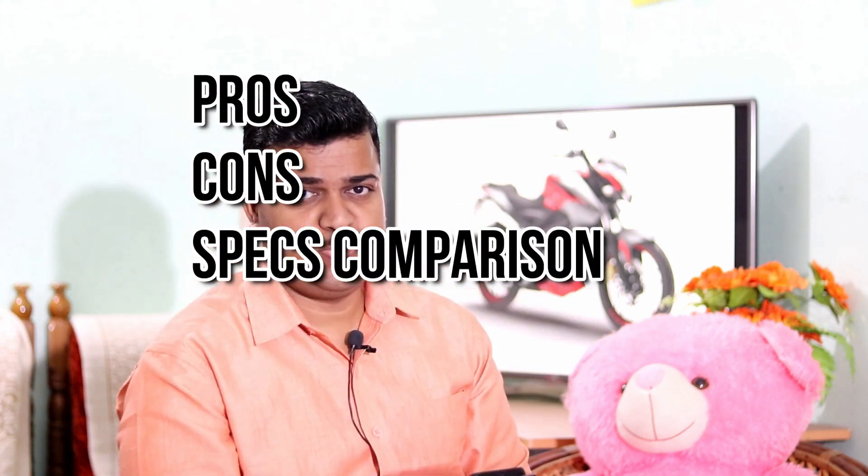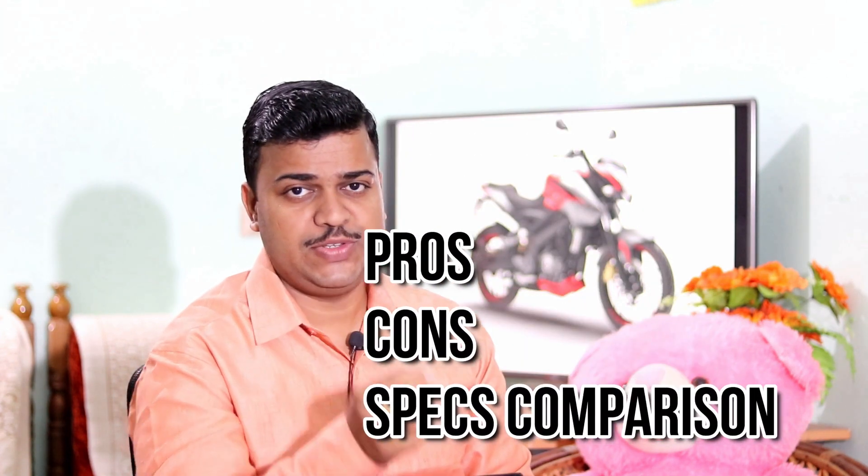In this video, we will consider the pros and cons of these two bikes and also consider a specific comparison between the two. Before that, don't forget to subscribe to this channel and watch till the end.